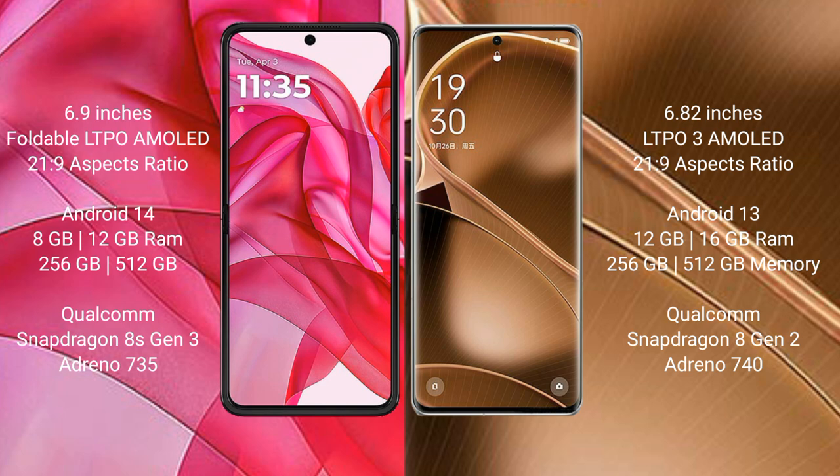The Motorola Razr 50 Ultra runs on Android 14, while the Oppo Find X6 Pro runs on Android 13.